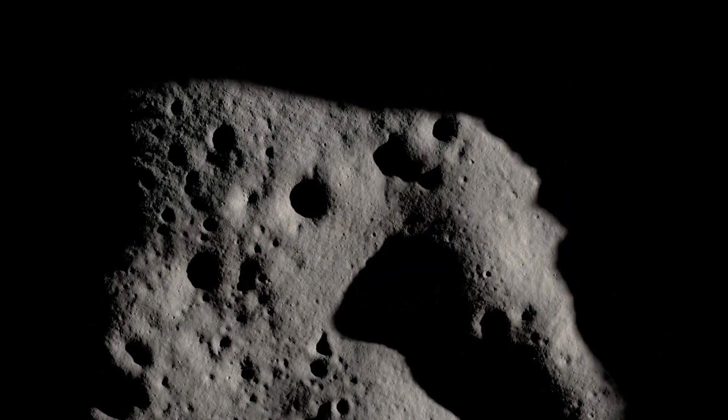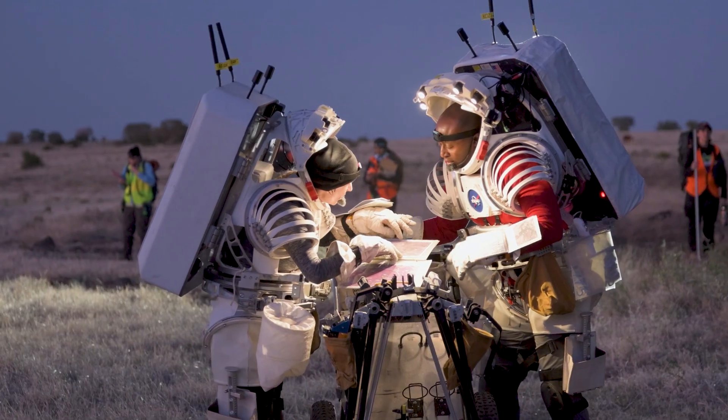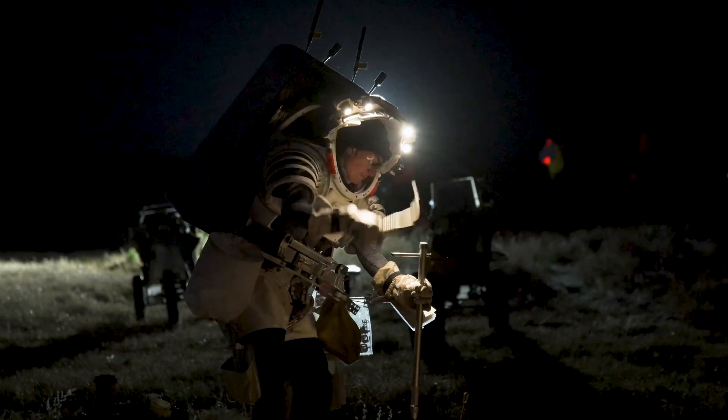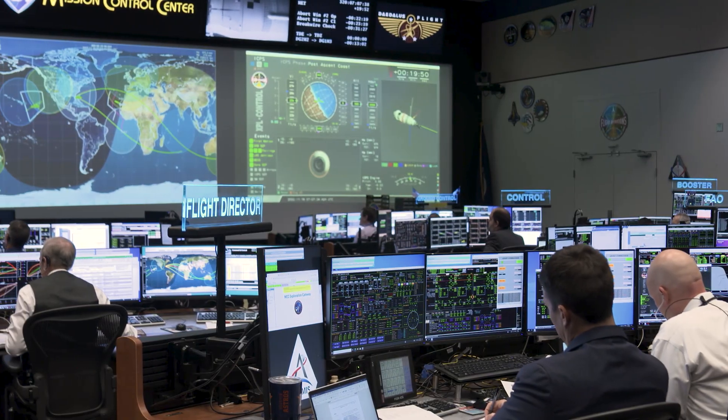The lunar South Pole is a really exciting scientific target and it also comes with some challenges for operating. For example, the lighting environment will change drastically within the course of one mission, and even over sometimes the course of one spacewalk. So preparing the crew members, preparing the hardware that we're sending to the moon, and preparing the mission control teams is really, really important.